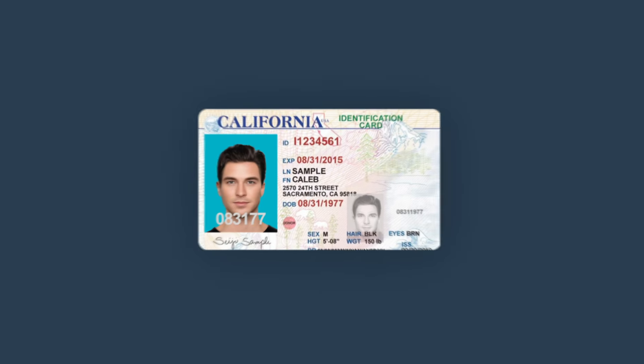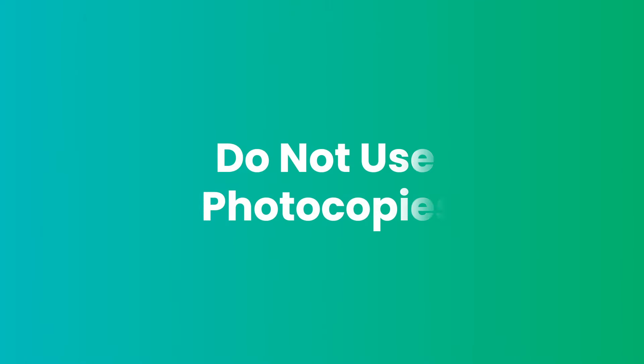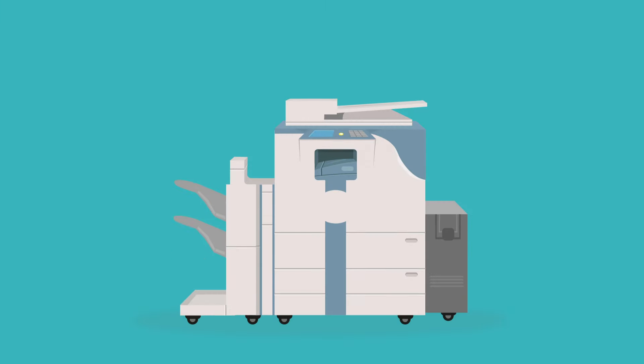When uploading a document like a driver's license, make sure to take a photo of the front and back of the license, not just one side.